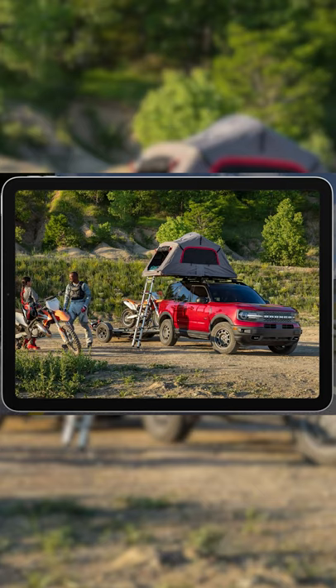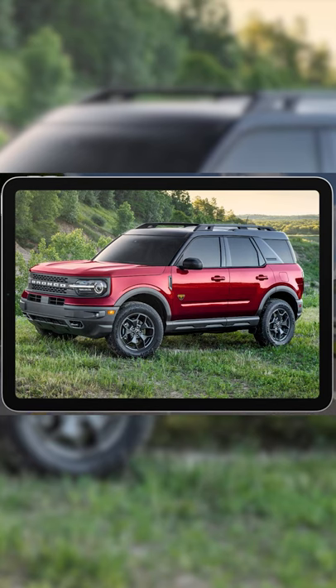But what if you want Bronco styling and abilities in a more road-friendly and affordable package? Enter the 2021 Ford Bronco Sport.